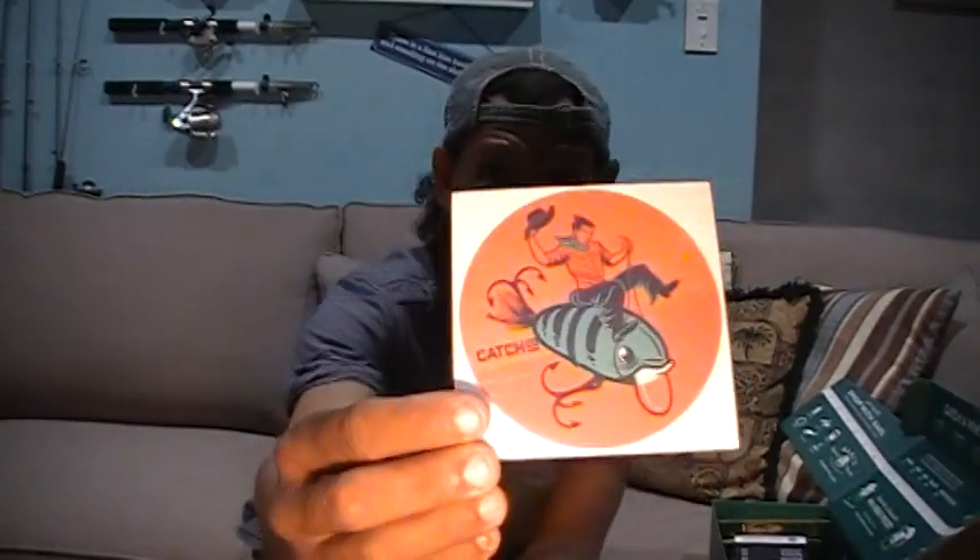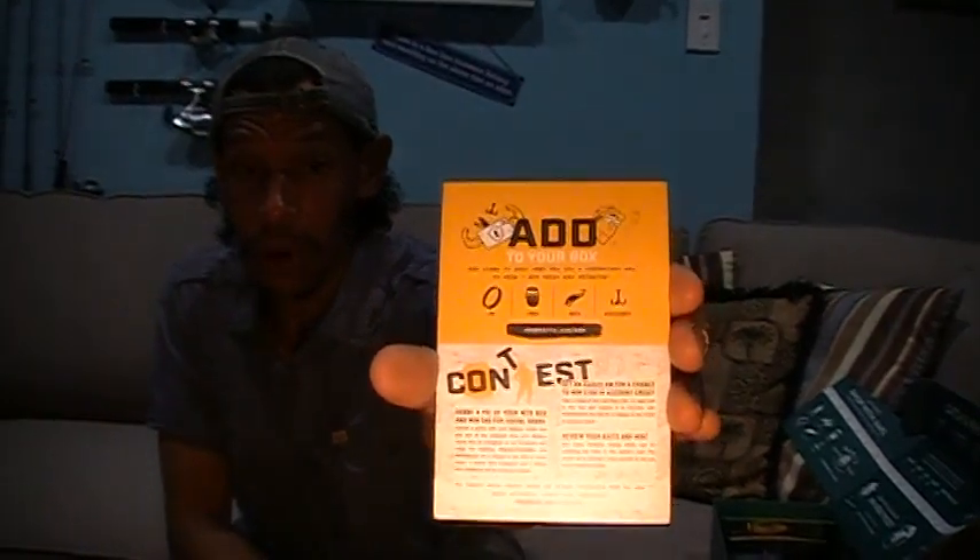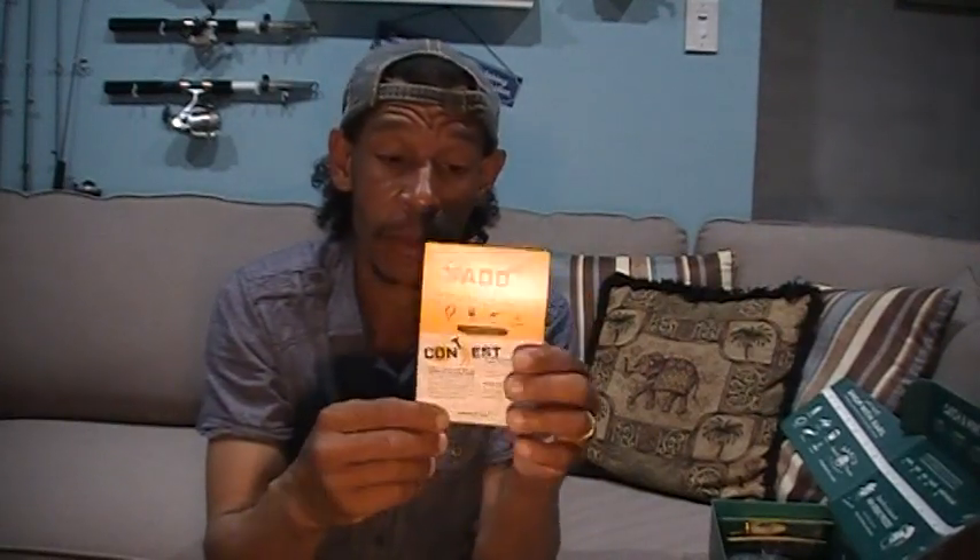Every month they have a new sticker — each sticker is independent of the last month, though you may get repeats over seasons. This one is pretty cool: a cowboy riding a crankbait. That'll go in my little montage of stickers above my new shelving system. They also have an add-to-the-box sheet — a little card where you can add baits from the Shop Carl's website to your next month's box without paying extra shipping, which saves a little money.